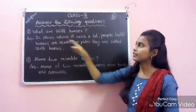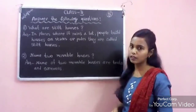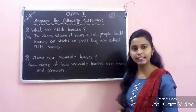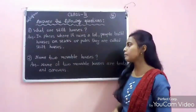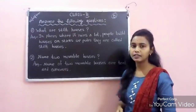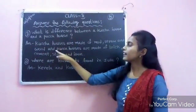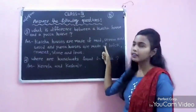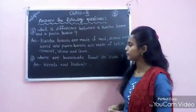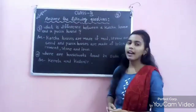Answer the following questions. Number 1: What are stilt houses? In places where it rains a lot, people build houses on sticks or poles. They are called stilt houses. Number 2: Name two movable houses. Tents and caravans. Number 3: What is the difference between a kaccha house and a paka house? Kaccha houses are made of mud, straw and wood, and paka houses are made of brick, cement, stone and iron. Number 4: Where are houseboats found in India? Kerala and Kashmir.